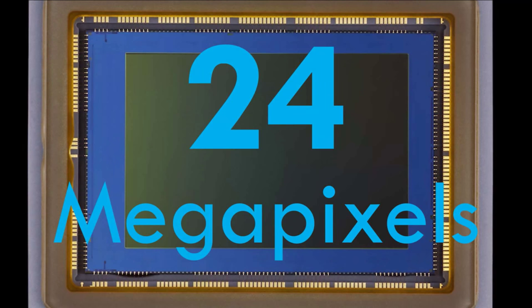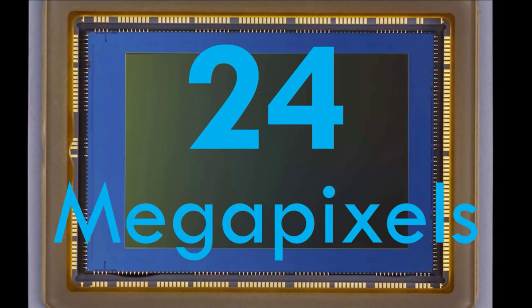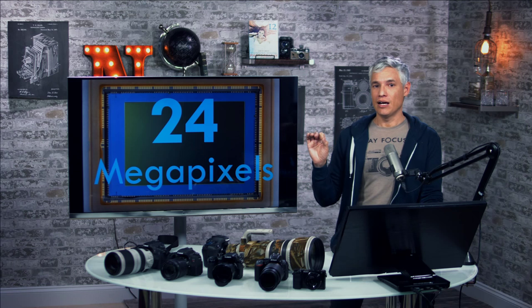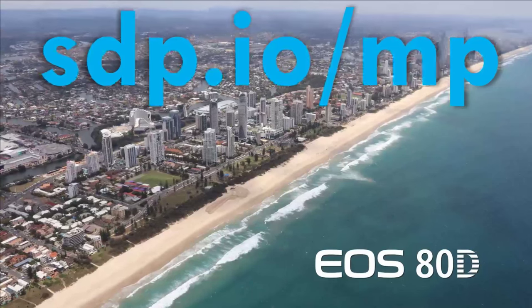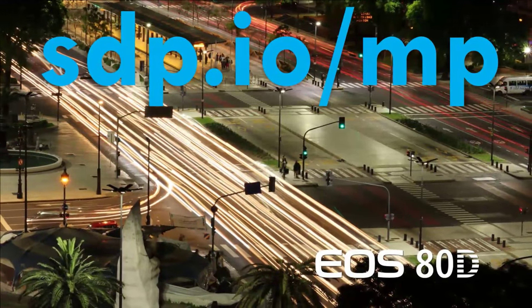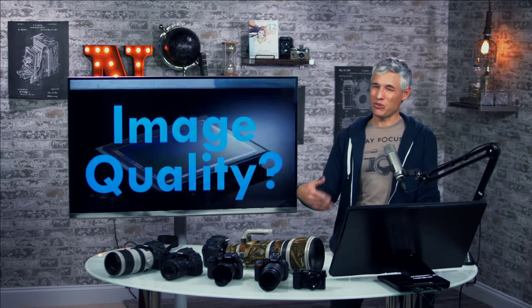The new camera has a 24-megapixel sensor. Like its lower-level siblings, the T6S and T6i, we love the sensor in those cameras — they produce high-quality images closer to those from Sony and Nikon. That's a 20% step up from the 20 megapixels the 70D had. You'll probably see about 10% more detail, but you'd be better off spending your money on better-quality glass, like the Sigma 18-35mm f/1.8, if you're actually looking for sharper images.